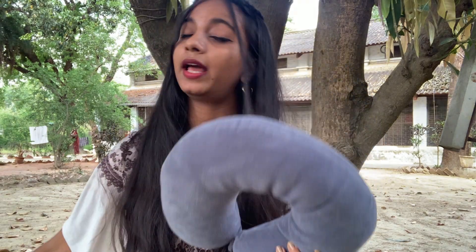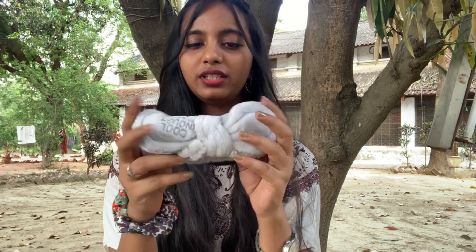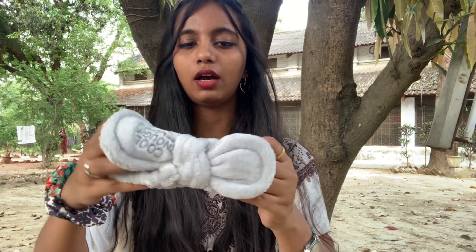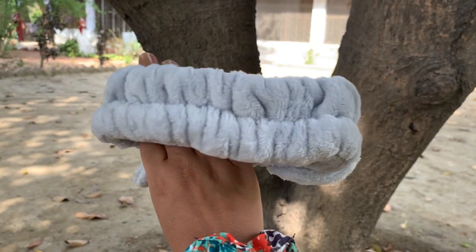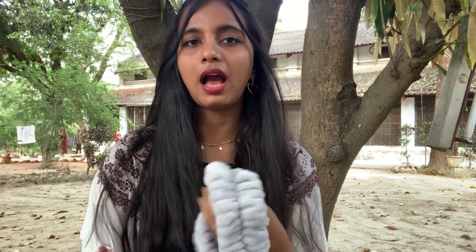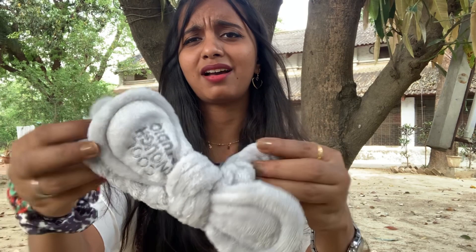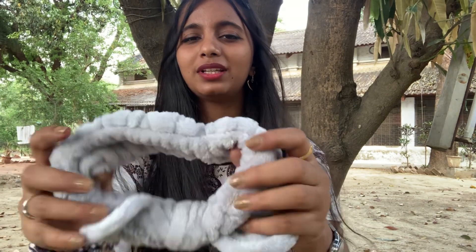This neck pillow is 309 rupees and it also came with a sleeping mask, so it's a good deal. My next item is this makeup hairband. When I do my makeup, my hair gets in the way and I don't like it. That's why I bought this. It is 199 rupees — I know it is a bit expensive and you can get similar ones for 80 or 100 rupees, but I really needed it. It is very soft and fluffy and cute.